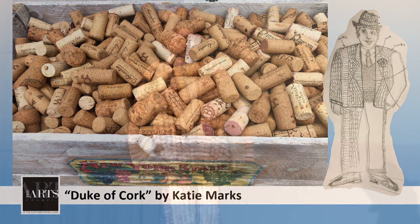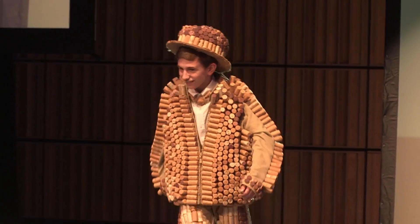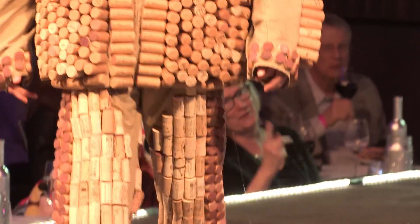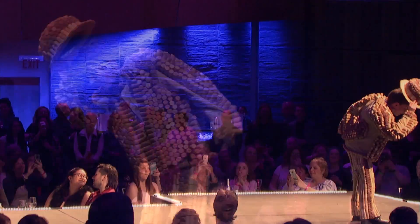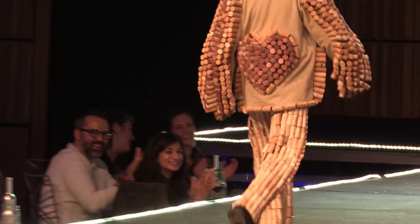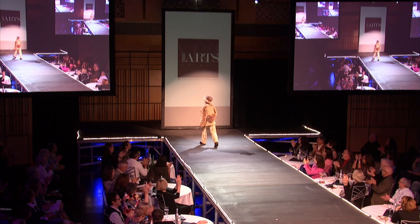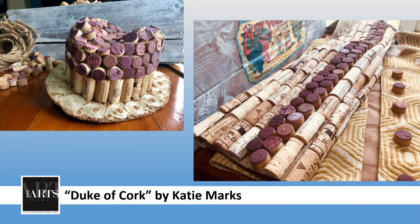Isn't he so cute? This is Carter Pollack. Obviously a ladies' man. Katie Marks is the designer. You don't have to call him Carter — actually, you can call him the Duke of Cork. He's going to get so many pictures after this show.